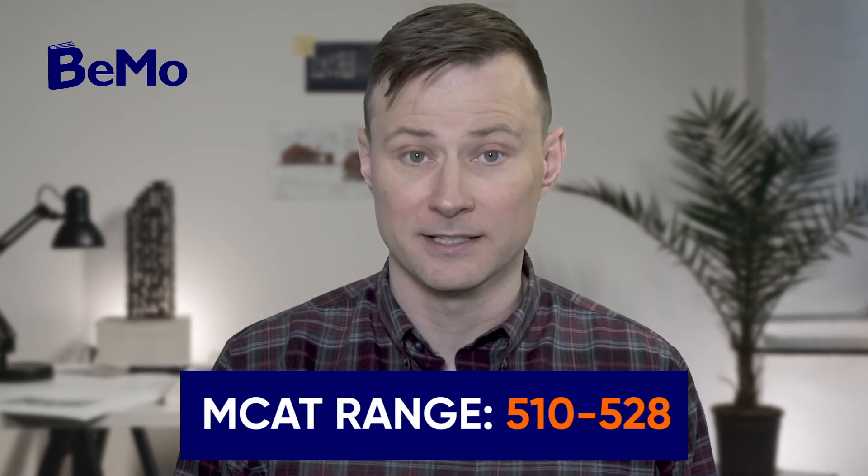Your MCAT score will be an important component of your application. The MCAT range of recent applicants was 510 to 528, with a median score of 521. Your MCAT score is valid only if taken up to 4 years prior to your application cycle. If you took the MCAT more than once, your highest overall score will be used by the Admissions Committee.